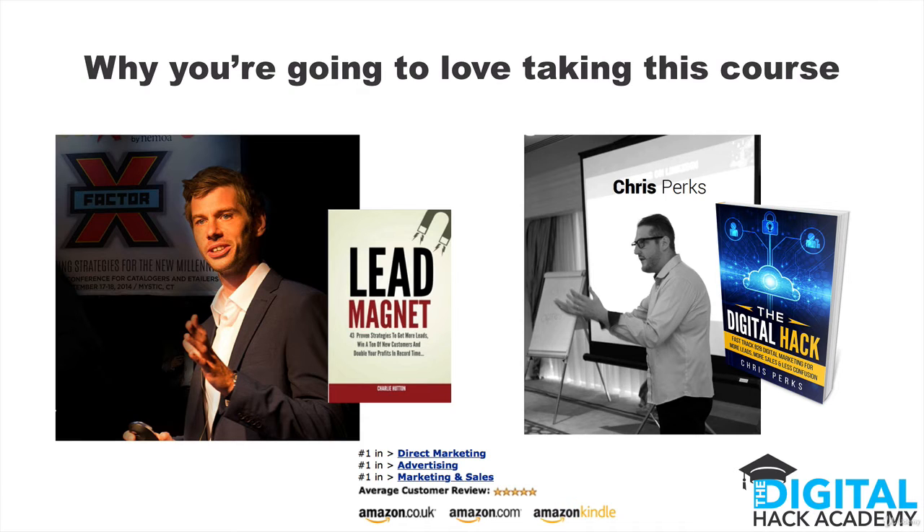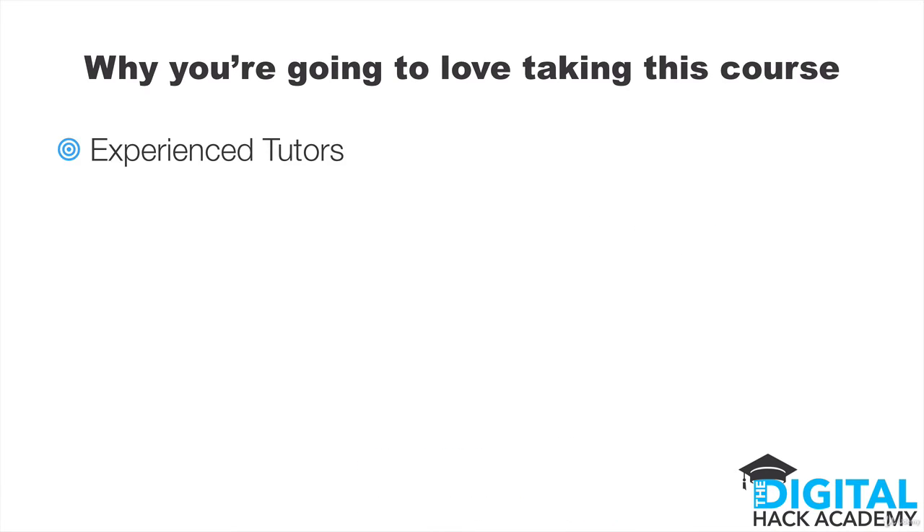But first of all, let me tell you a little bit about why I think you're going to love taking this course. The course is led by myself, Chris Perks, as you can see on the right there, as well as Charlie Hutton. Me and Charlie are partners in the whole Digital Hack Academy. We're both best-selling authors on the subjects of digital lead generation and business building activities. We both do a whole bunch of speaking and consultancy gigs as well. The course is led by two experienced tutors.